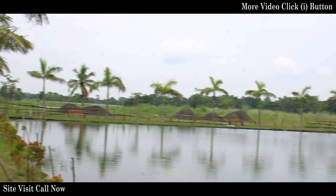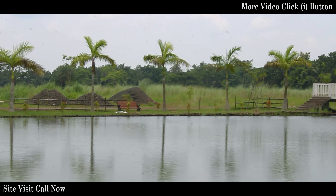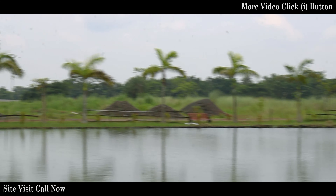In the second phase, all bungalows have been sold. And there are also many plots available.